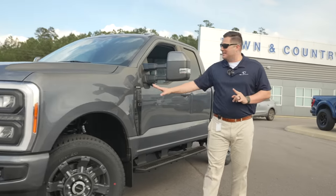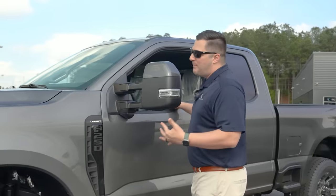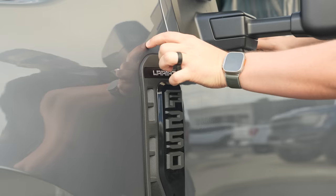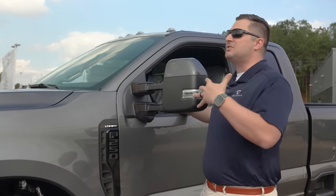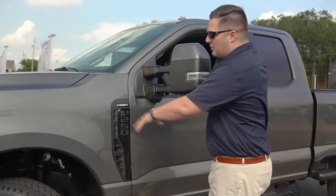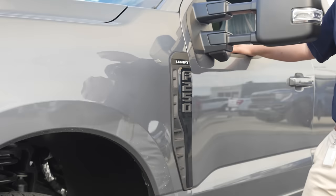The next thing I want to talk about is this massive badge in the fender. One of the biggest updates for the Super Duty on this model year is a badge that runs literally the length of the door. On pictures and in videos it looks massive, but it is not as bad in person, especially when you've got it blacked out like this one is because of the sport appearance package.